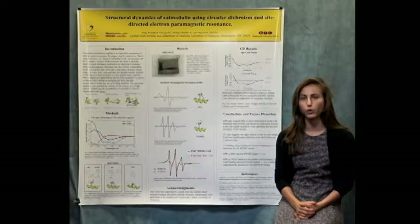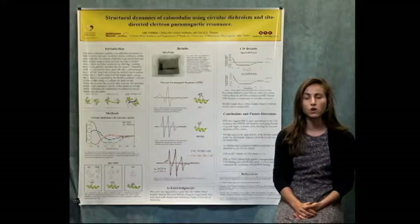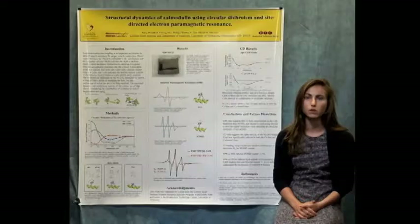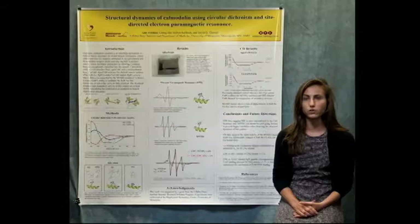We also studied the structural dynamics of calmodulin, which is a calcium binding protein important for proper muscle contraction. Because oxidation of proteins like calmodulin has been implicated in aging-related pathologies and muscle weakness, we decided to purify our own mutant calmodulin and look at the structural changes compared to the wild type protein. What we saw was a significant decrease in the alpha helicity of our mutant compared to the wild type protein.